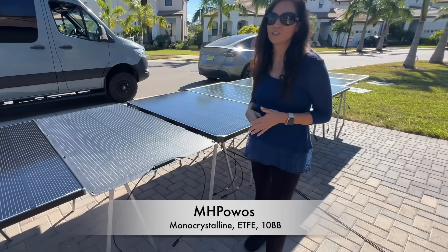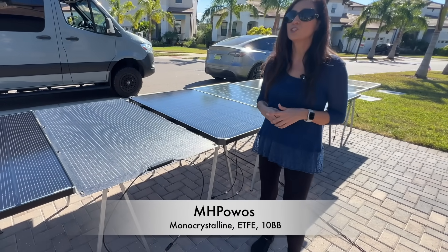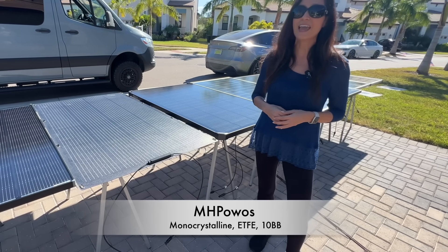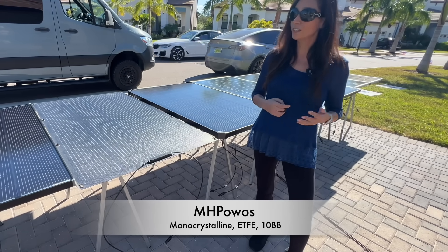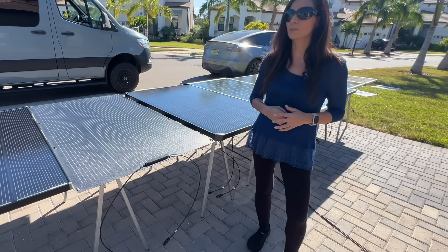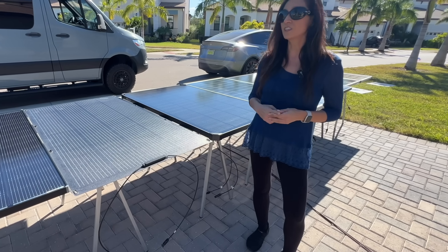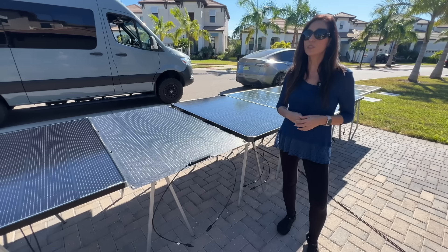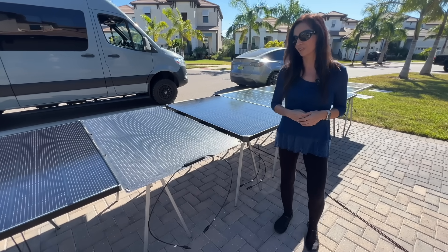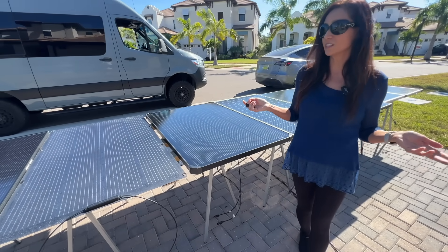Next, for those looking for a lighter curved-surface option, the MH Pow Wow's 200-watt flexible monocrystalline panel with ETFE coating and 10 bus bars could be an option. This panel is advertised as 200 watts, but I suspect the rating is from a lab environment, as the specification on the panel itself points toward a 165-watt real-world rating. The flexibility is great, but do we sacrifice power and efficiency for that flexibility?